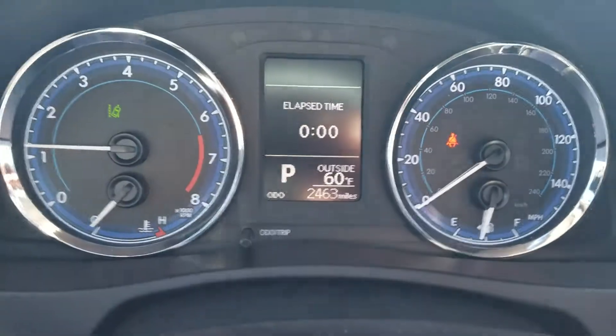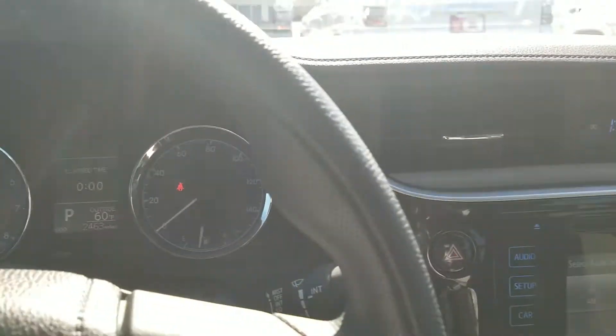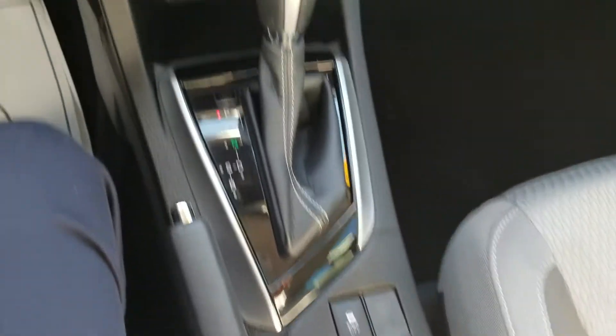As you can see, it only has 2,463 miles, so it's still pretty much brand new. It still has all the Toyota Care oil changes and tire rotations for the first 25,000 miles.